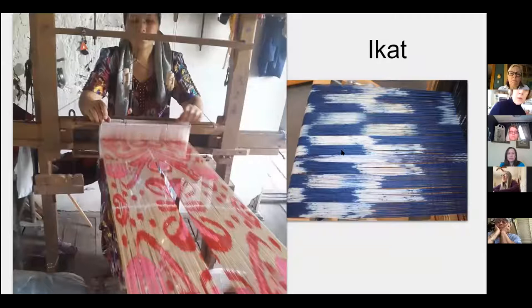Ikat patterns are really popular and a beautiful pattern style. They're generally made with dyed warp yarns, and when you put the warp on the loom, the pattern shifts slightly and creates a really beautiful jagged edge. Here's one that's been painted on a warp, and you can see that slightly distressed edge creating this ikat pattern.